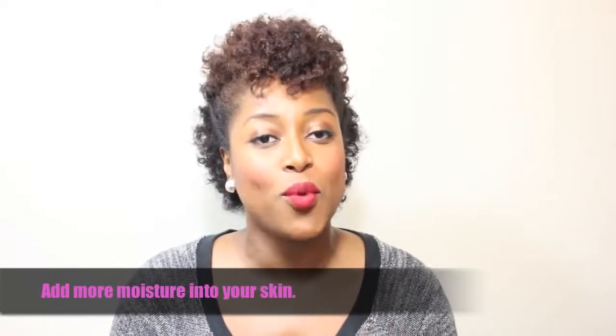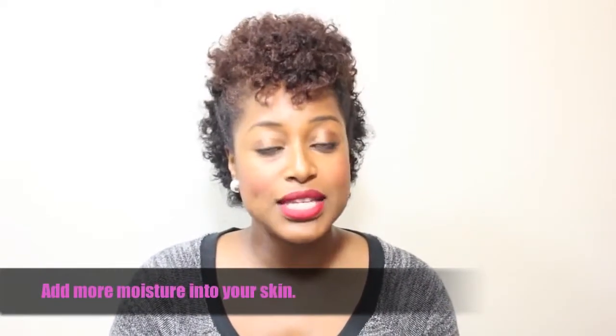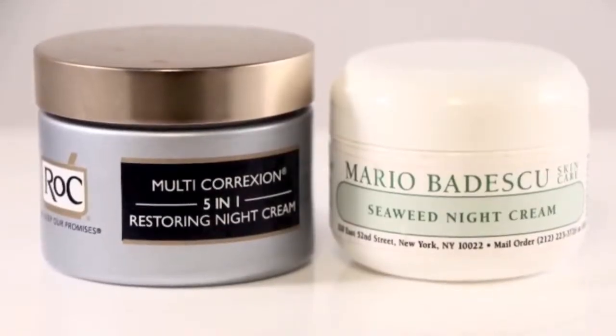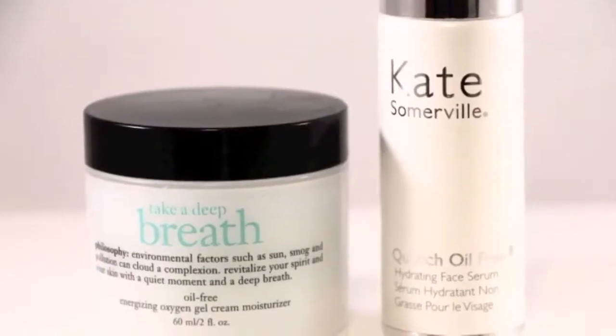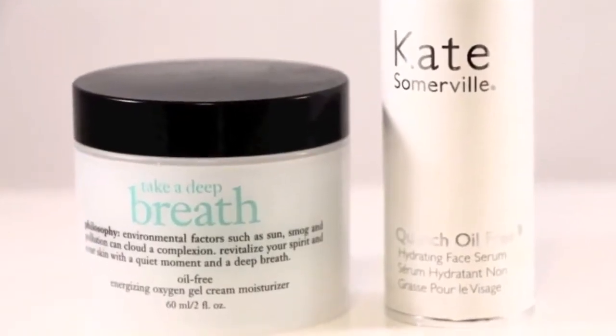Number three: this one seems like a no-brainer, but you want to make sure that you're adding moisture into your skin — and this applies to both your face and your body. Let's talk about the face first. A lot of times in the summer we skip our moisturizer because we've got oiliness and sweat, but you really don't want to neglect that any time of year, especially not in the fall and winter. So make sure you're applying a moisturizer every single day, both a.m. and p.m. Even if you have oily skin, you can find a moisturizer for yourself — just look for one that is oil-free so you won't risk breakouts but will still get moisture and hydration into your skin.